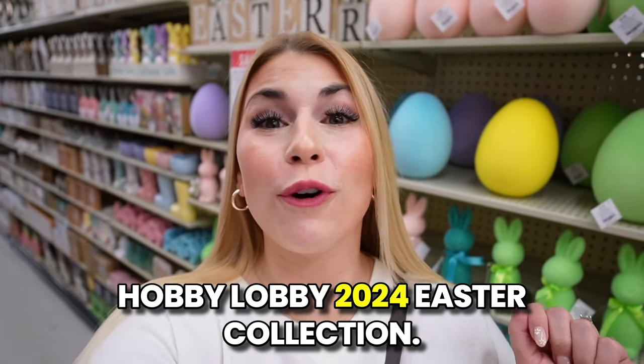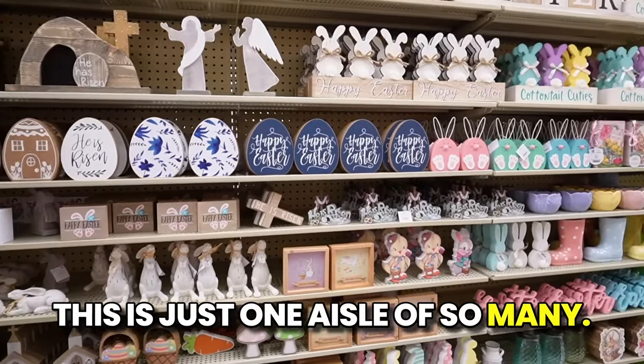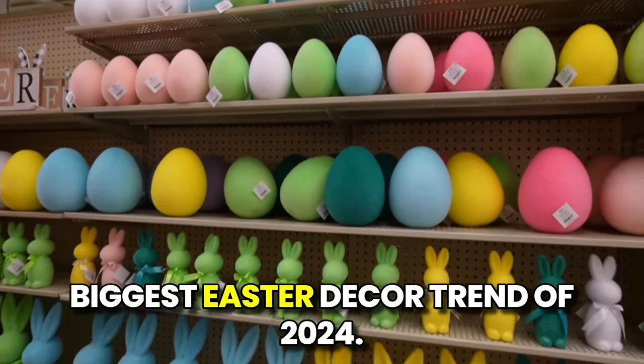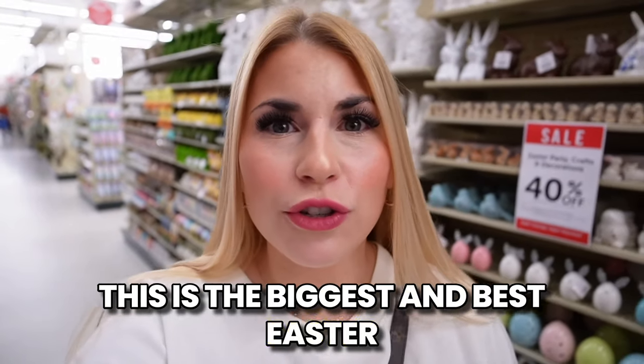Today we're looking at the Hobby Lobby 2024 Easter collection — this is just one aisle of so many. All of these flocked items are the biggest Easter decor trend of 2024. Hello everyone, welcome back to my channel! We're looking at the Hobby Lobby 2024 Easter collection — any and all Easter decor you need to get your home ready for this upcoming holiday. So many pastel bunnies, eggs, and cute things. I think there's truly something for everybody in this collection; it is massive.